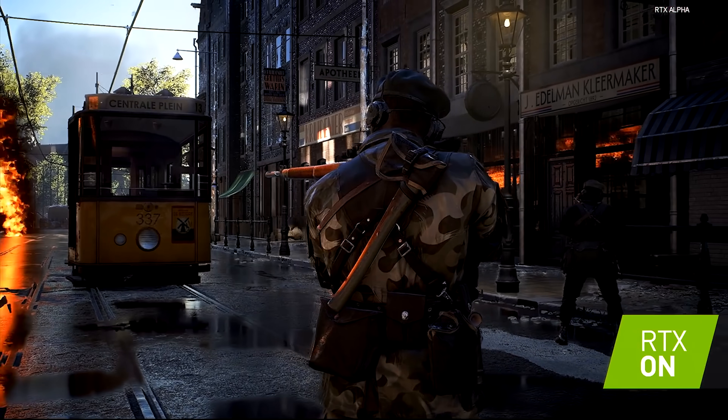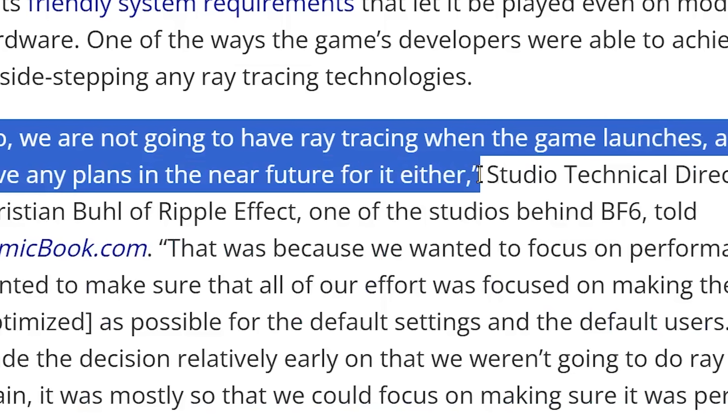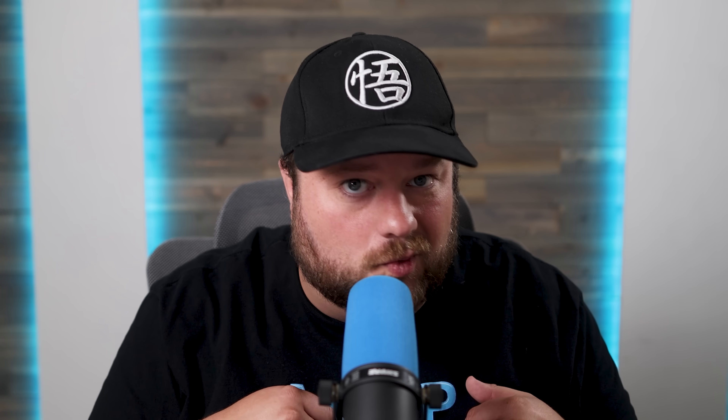That's a complete 180 in the way this is talked about. They somewhat left the door open to add it way later, but it's clearly not a priority. Could this be a sign of things to come, or is this just one company's decision? Let me know what you think down in the comments below.